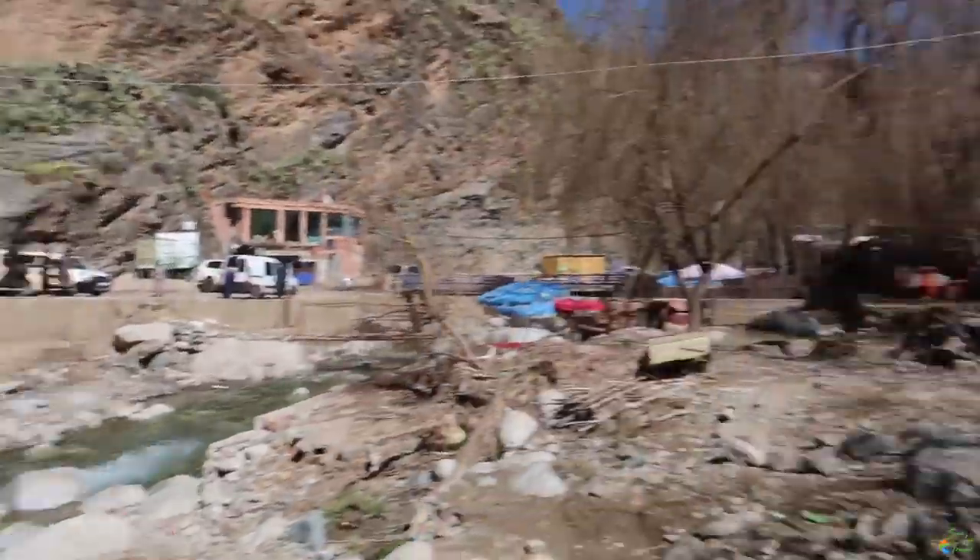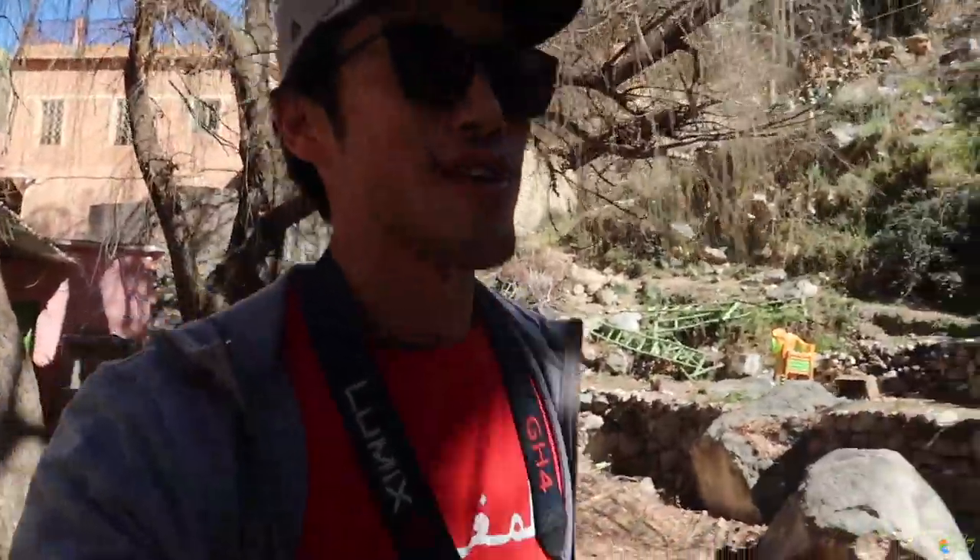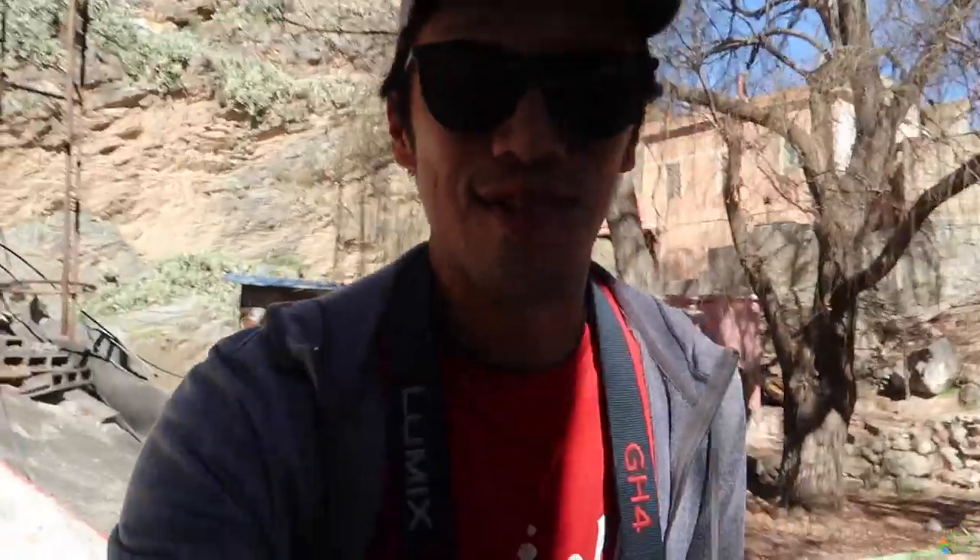This mountain range is called the Atlas Mountains. There's snow up there and you can actually go skiing. We're not skiing today — we're going on the hike to the waterfall. One of the things I love about traveling to different countries is finding waterfalls and beautiful scenic routes. We just crossed a bridge and this looks like the start of the trail. The temperature during the day is almost perfect here in Morocco — though nights get a little cold.